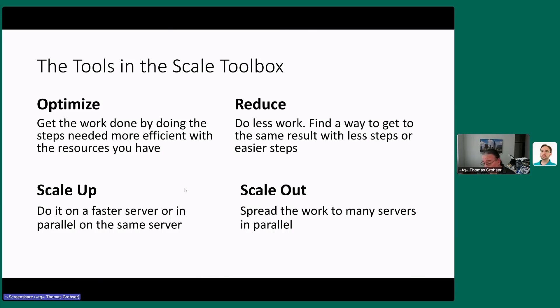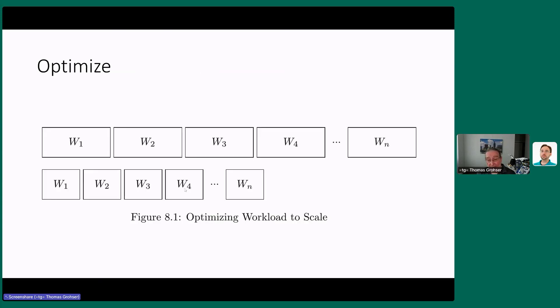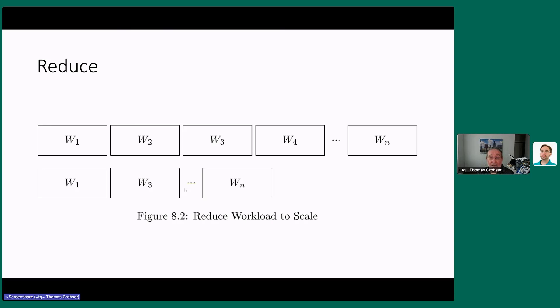These approaches work well, but only if done correctly. Optimizing means each portion of work finishes faster, so overall work is done sooner — no surprise there. Reducing means eliminating unnecessary steps: instead of doing steps one through N, you only do the odd-numbered ones and finish twice as fast. The problem is it's hard to find 50% unnecessary work in most queries, and usually you can do it once before hitting a limit.